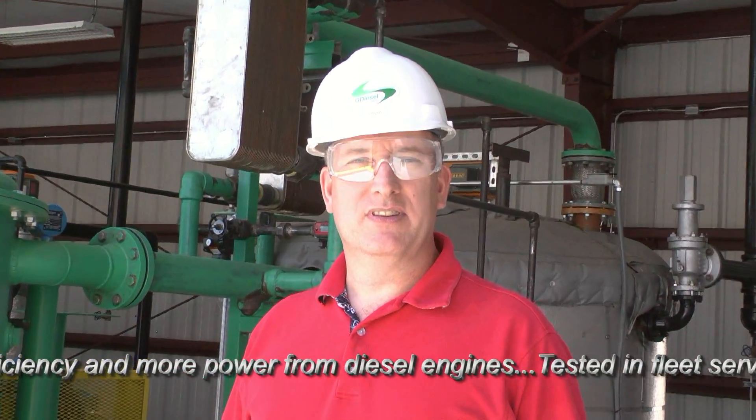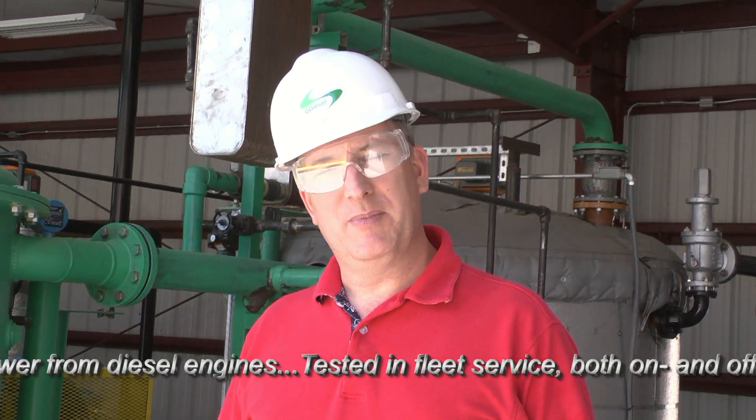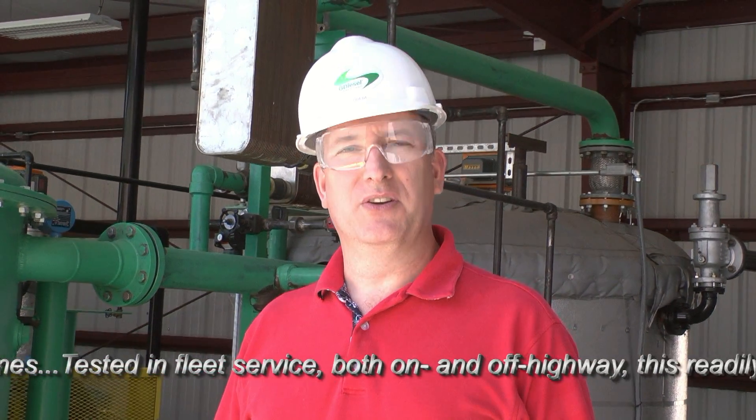Hi, my name is John Raymer and I'm the Vice President of Advanced Refining Concepts out of Sparks, Nevada. I'm here to talk to you today about G Diesel: what it is, how it works, and what it can do for you.